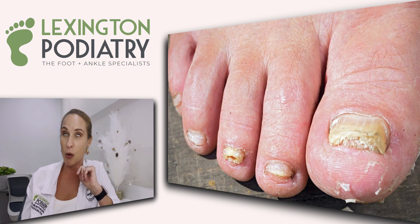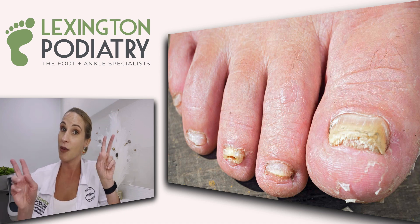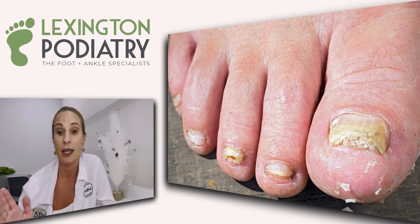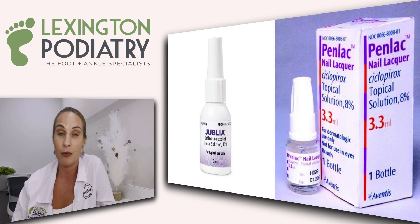Trauma must always be ruled out prior to treating what we think is fungus. So how do we treat nail fungus? There are many different options, and we look at the nail to determine how severe it is. If you have something more surface, there are topical products, including pharmacy options like Julia or Penlac.